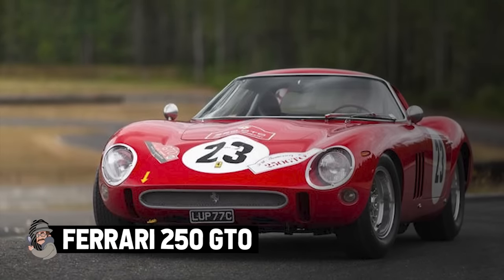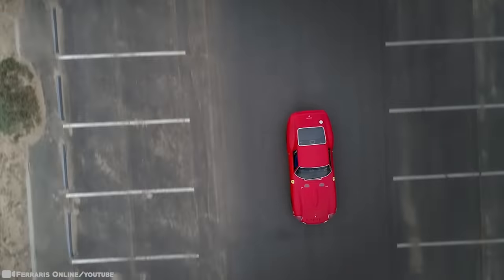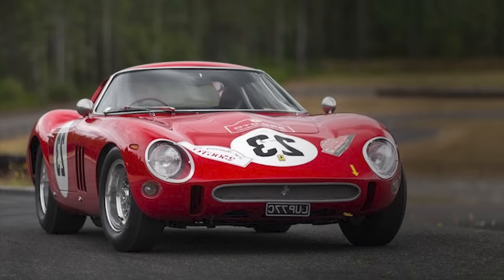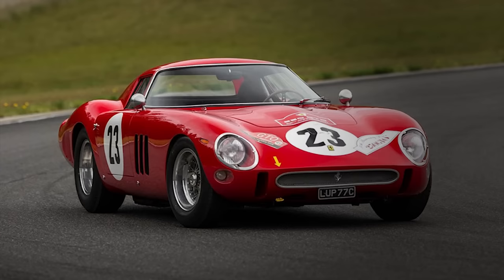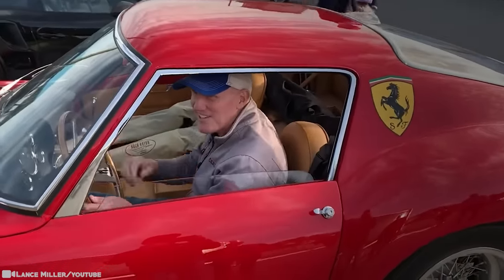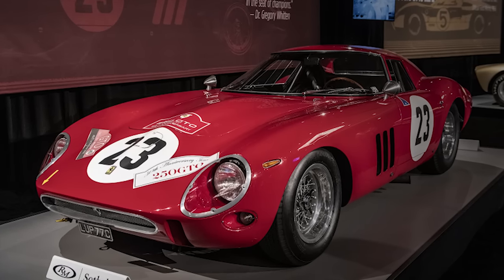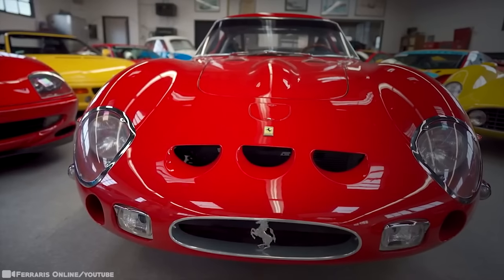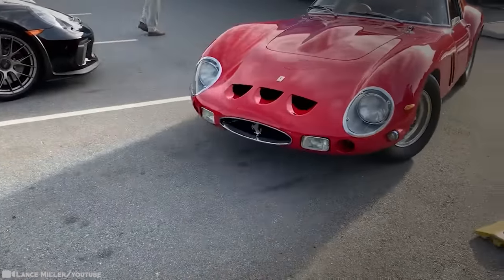Ferrari 250 GTO. The Ferrari 250 GTO was produced by Ferrari from 1962 to 1964. GTO stands for Gran Turismo Omologato — Italian for Grand Touring Homologated. Just 36 of these GTOs were manufactured. When new, the 250 GTO cost $18,000 in the United States, with buyers personally approved by Enzo Ferrari and his dealer for North America. This model has since become highly desired by automobile collectors, and sales have repeatedly set price records. From the late 1970s to the late 1980s, classic car values rose rapidly and the 250 GTO became the most valuable Ferrari model.